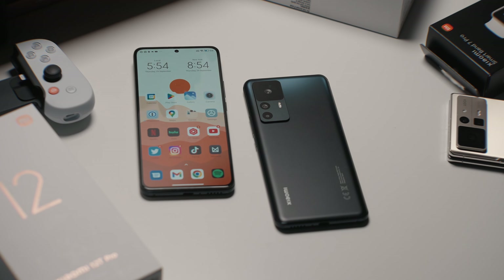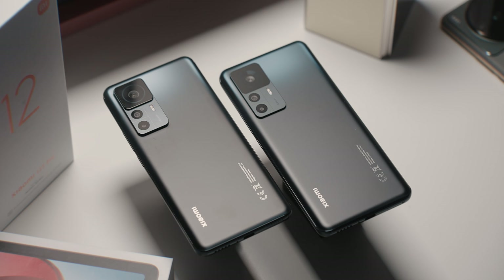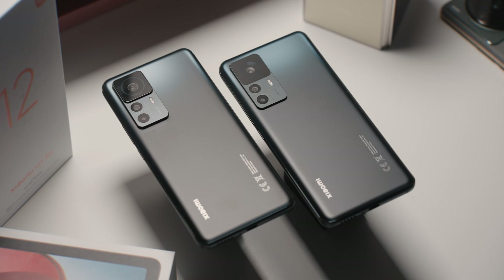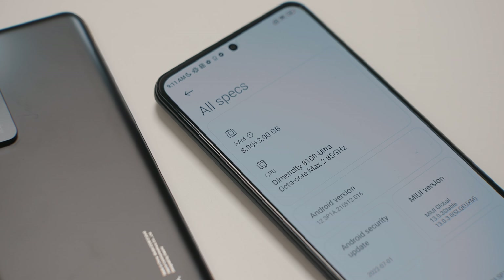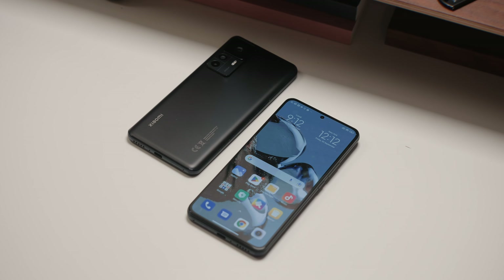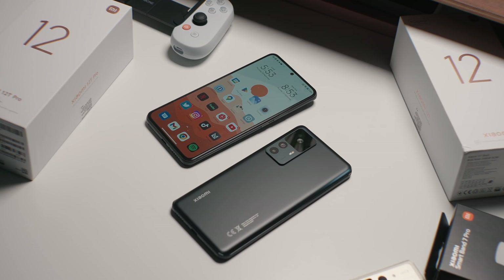When you get two phones at the same time, it's kind of hard to focus on which one to use first. Obviously I went with the Pro version since it's the highest end model. The 12T Pro is equipped with Qualcomm Snapdragon 8 Plus Gen 1, which is a slight upgrade from the 12 and 12 Pro from earlier this year. It features up to 12 gigs of RAM and 256 gigs of storage, while the regular 12T features a MediaTek Dimensity 8100 Ultra, which is kind of like a high-end mid-range processor. It's not flagship level like the 8 Plus Gen 1, but it's still a beast of a processor.